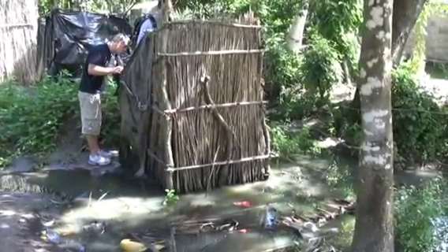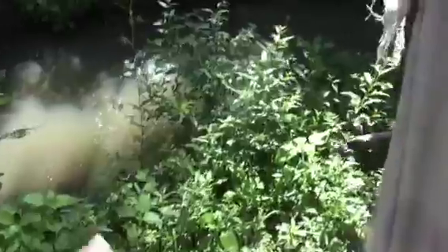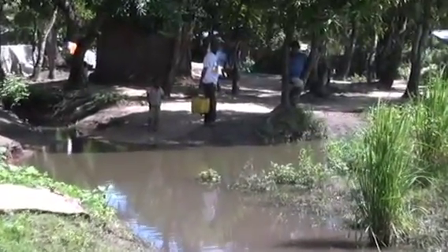What we've focused on is latrines. This is one of their current latrines right here. At least they have one — a lot of families don't even have one. But the problem is it's right by this water, a channel that goes all throughout this community. People pull water out of it, and the latrine is right next to it, so this is really all just contaminated by everything that's in the latrine.